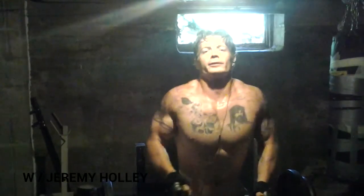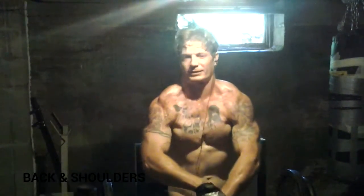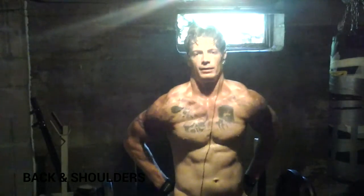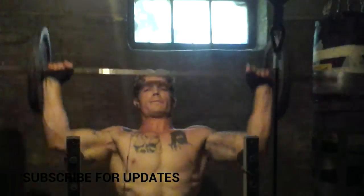Hey everybody, I'm Jeremy Holley and this is Basement Bodybuilding. Welcome to day 94. I'm just fucking around. Let me give you a quick chest shot. As you can see, the lumps and the bumps and the striations — we are making plenty of progress.